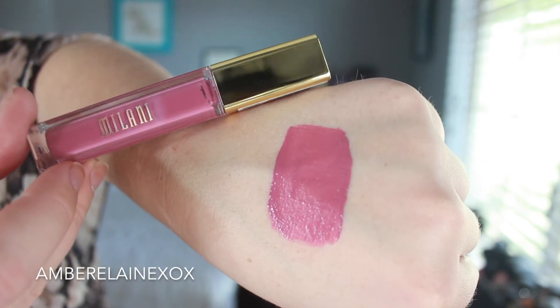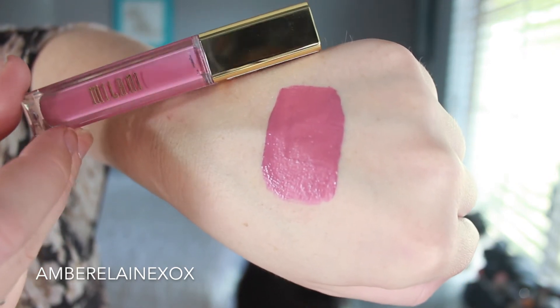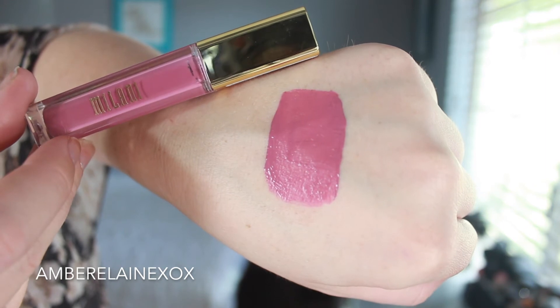The next one is a more affordable brand that everybody has talked about on YouTube — they've been hyped up but nobody really talks about them anymore, and the line has expanded immensely. I'm talking about the Milani Amore Matte Lip Creams. These retail for $11. I did a whole lip swatch video about two years ago when they first came out as a limited edition; then they became permanent and expanded the line. They have a really nice vanilla smell but it's not overpowering, even for me being sensitive to smells.